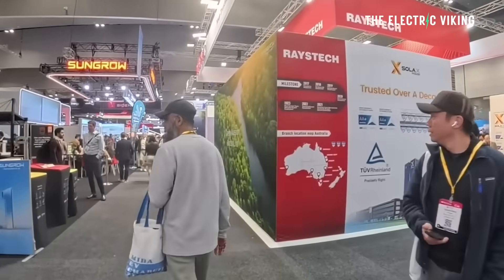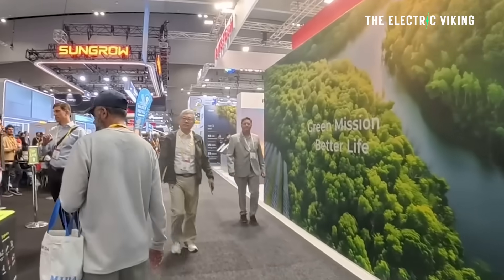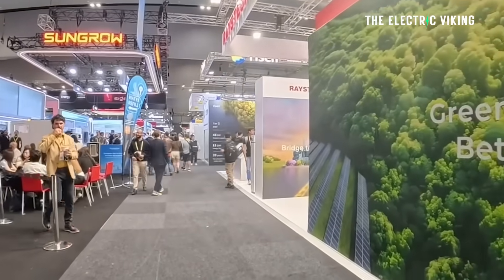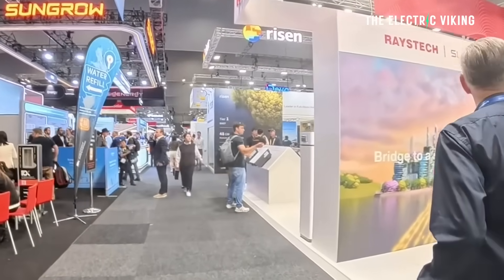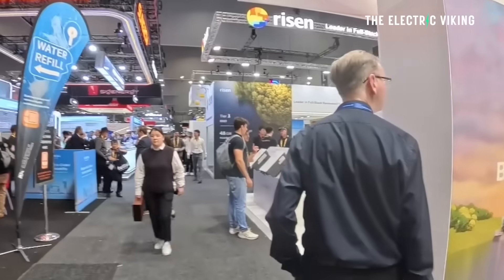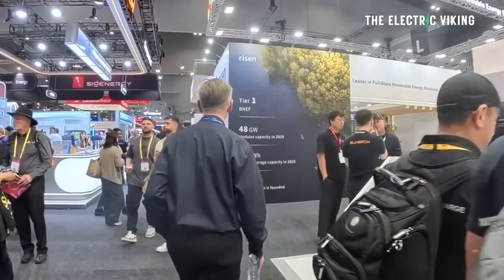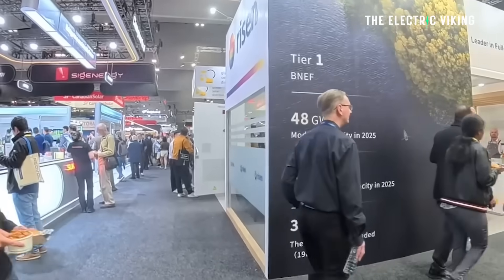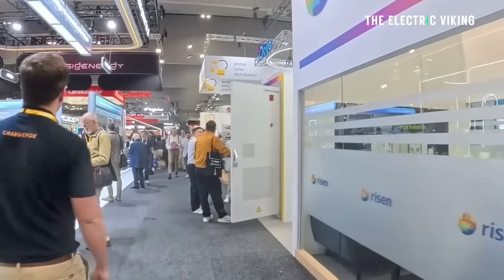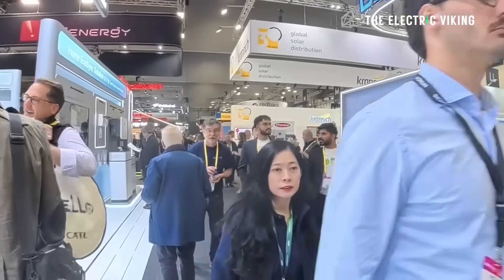All Energy is a great show, but I had a big problem getting in. I registered online but they said they couldn't find my details — it was an absolute nightmare. The registrations are handled by a different company than All Energy itself, and it literally took me 35 minutes to get in the door. By the end of it I was starting to sweat, thinking I needed to calm down.